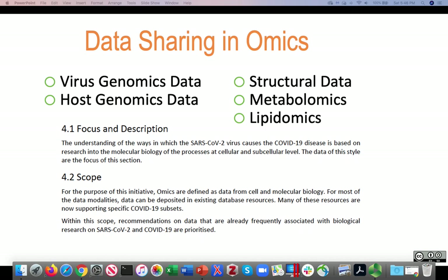For most of these data modalities, the data can be deposited in aligned existing database resources, which are each detailed in the report. Many of these resources now particularly support specific COVID-19 subsets.